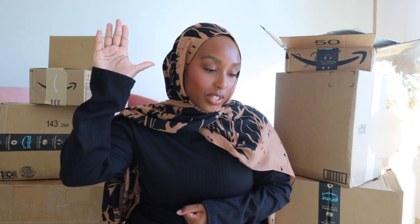Welcome back to the channel guys, welcome to another Ramadan daily video. I have a shopping addiction — I have an Amazon addiction. If any of you can relate, please raise your hand.